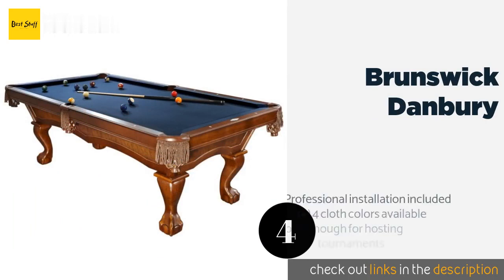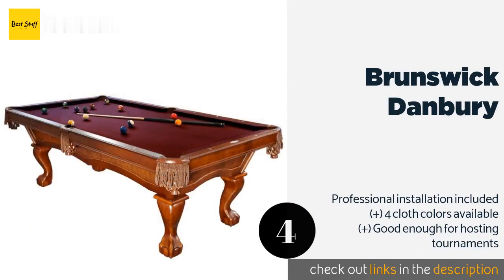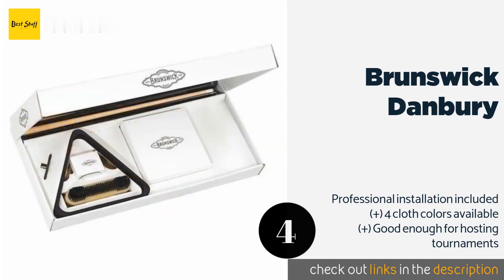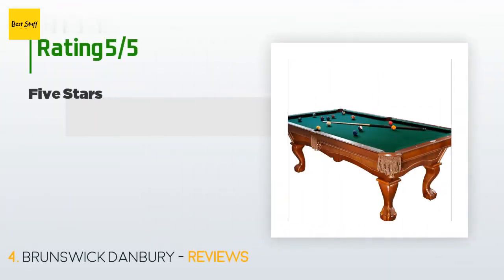The next one is the Brunswick Danbury. If you take your game seriously and intend on playing for a long time, the Brunswick Danbury boasts a sturdy construction and a great surface. Its chestnut finish, classic wooden legs, and diamond-shaped sights make it a beautiful centerpiece for any games room. This product is available on Amazon for $2,999.